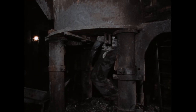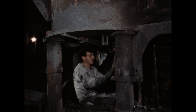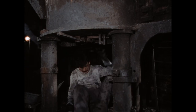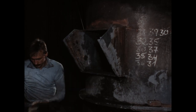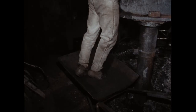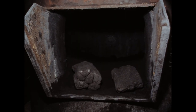Auch der Ofenboden muss neu hergerichtet werden. Er wird jeden Tag nach dem Schmelzen geöffnet, um den Ofen zu leeren. Dabei fällt auch die feuerfeste Auskleidung des Bodens mit heraus. Ingo Pöpperling formt den Ofenboden mit leichtem Gefälle zum Stichloch hin und klopft ihn fest. Der Boden muss während des Schmelzens dauernd dem Druck von gut 5 Tonnen Material standhalten, davon einer Tonne flüssiges Eisen. Eine Undichtigkeit könnte fatale Folgen für die Männer am Ofen haben.